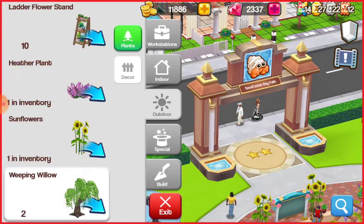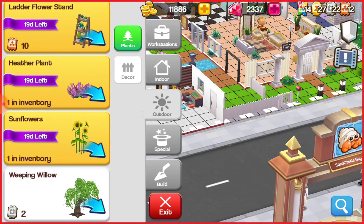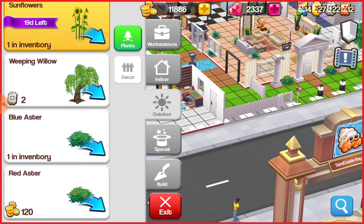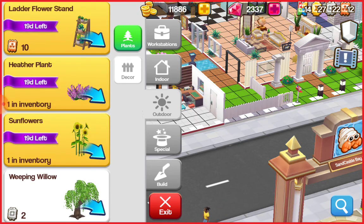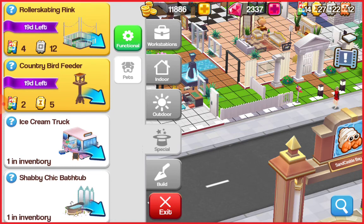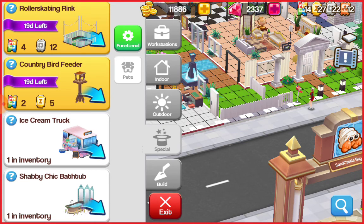I haven't had a chance to decorate yet outdoors. Now this I'm gonna have to get for my floral - the heather plant. Oh, I have one in inventory! I guess probably because they gave that to us maybe when we first started. I'm gonna put those in my special area. That roller rink is cute too.